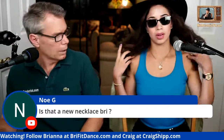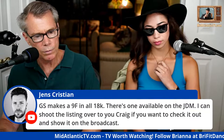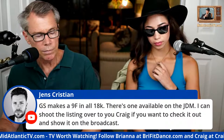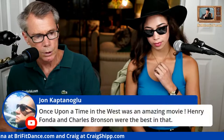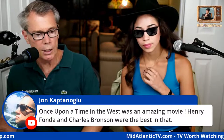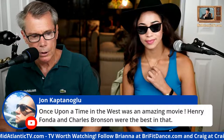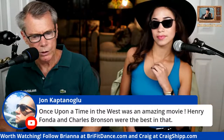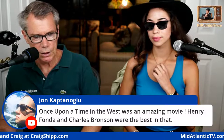Brie is wearing a Bitcoin necklace — she's had it for a while. GS makes a 9F quartz in all 18-karat gold — there's one available on the JDM market, someone offers to email the listing. Once Upon a Time in the West was an amazing movie — Henry Fonda, Charles Bronson. I also liked Bronson in The Mechanic and Hard Times. There are just so many great movies from the 60s and 70s.